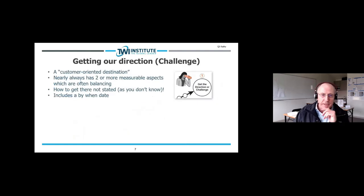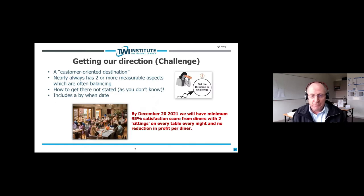Getting a direction or challenge — these are some of the criteria: it's a customer-oriented destination, nearly always with two or more mutually measurable aspects which are often balancing. How to get there is not stated, because you don't know — if you know, it's not a challenge. It includes a by-when date. For example in our restaurant example, a challenge might be: by December 20th, 2021 we'll have a minimum 95% satisfaction score from diners, with two sittings on every table every night and no reduction in profit per diner.